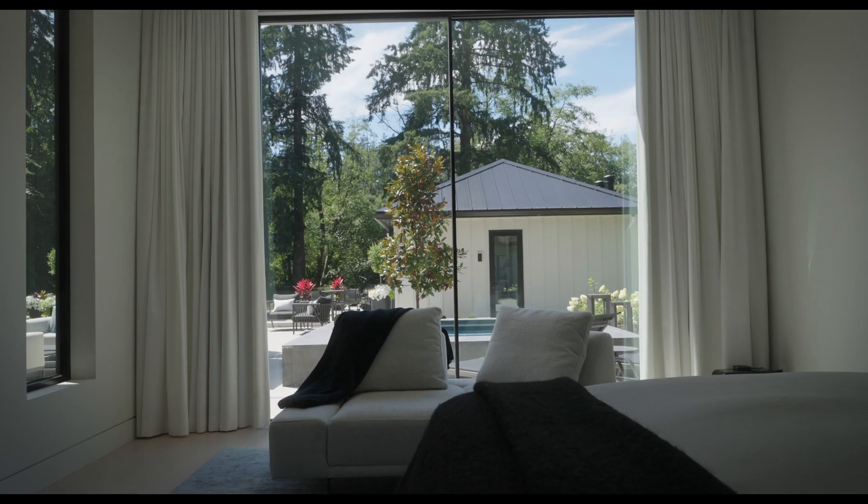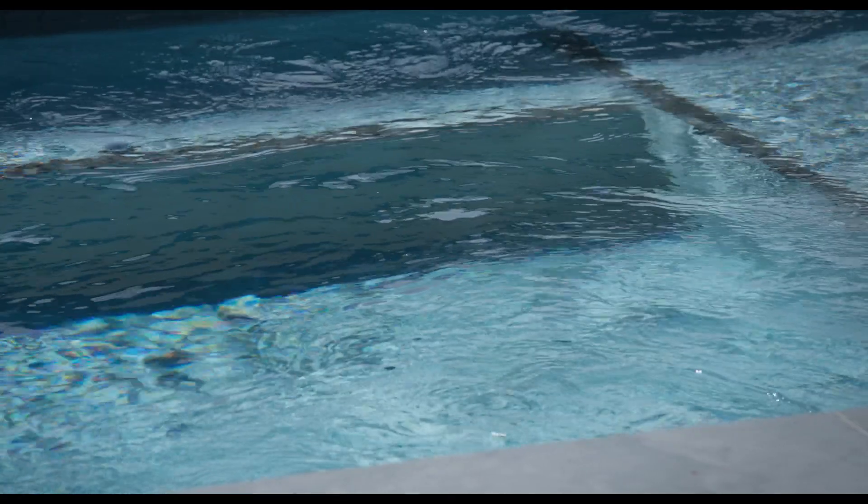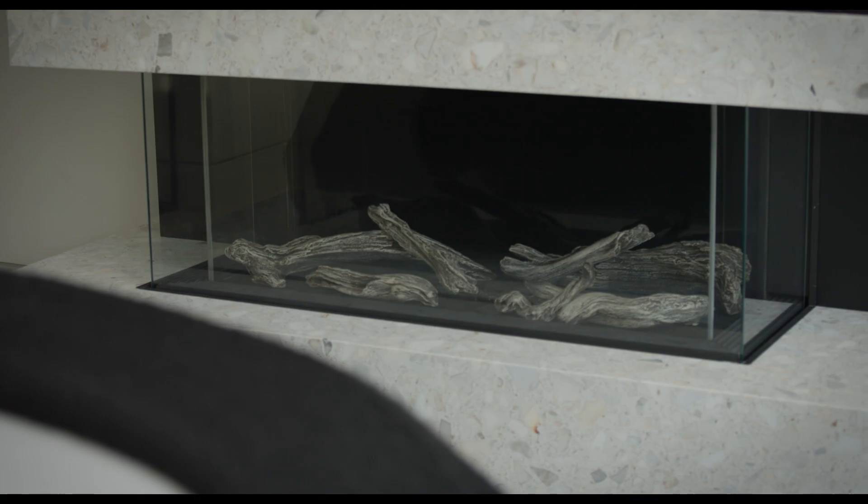When I turn the corner into it, it's a wow because of the tall sliding doors to the outside, but it's just still so comfortable. It's so us and it's just beautiful in my opinion. I just love it.